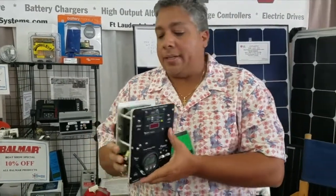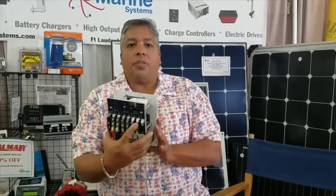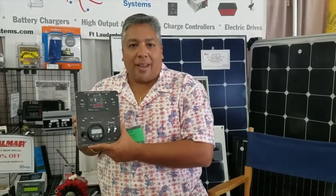This panel is very easy to install with the power block, terminal block. Very easy. Come see us at the Miami Boat Show. Looking forward to it. Thank you.